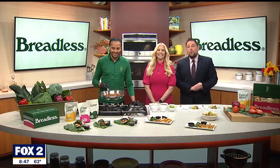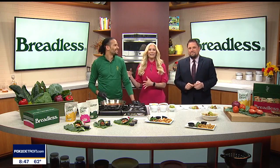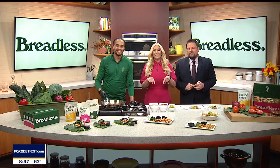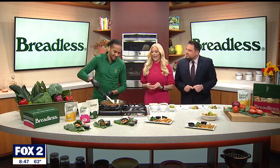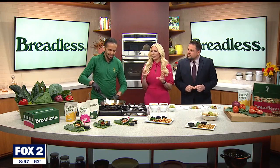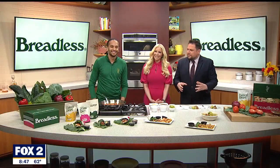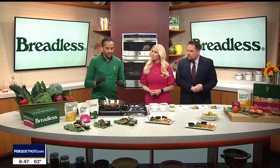It's about time we did some food in here. Who says you need bread to make a good sandwich? Ryan Salter, co-founder and chief product officer of Breadless in Detroit, is in the Fox 2 kitchen showing us how to cut those carbs without cutting the taste. I wish today was one of those days you had smell-o-vision because it smells incredible. So it's more than just eating things wrapped in lettuce.